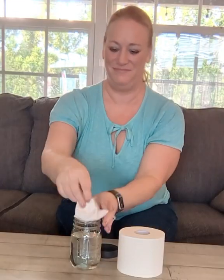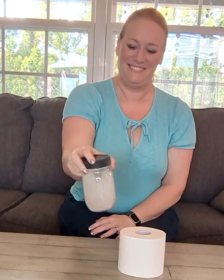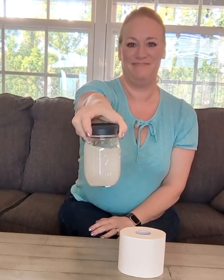Plus it's three-ply strength with two times the absorption. Watch this — plain water in a jar and it's dissolved in no time. So I don't have to worry about my kids overflowing toilets when they use too much.